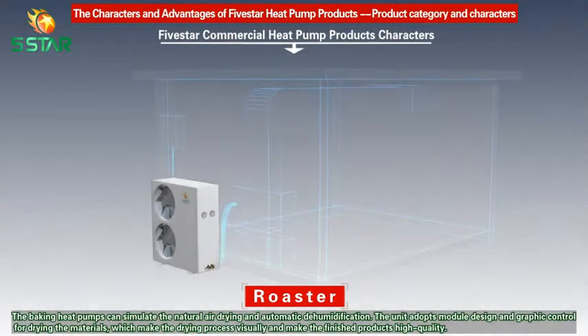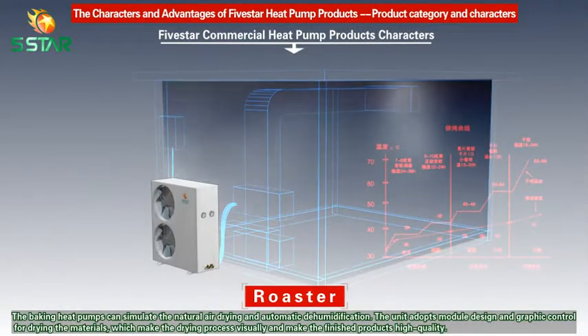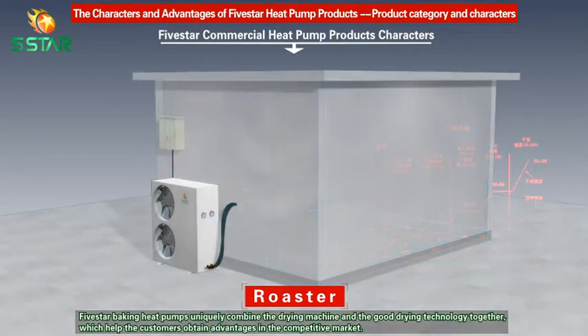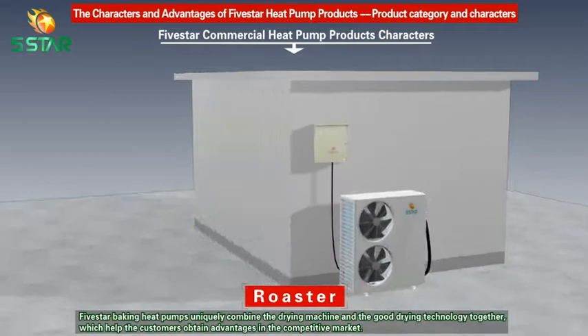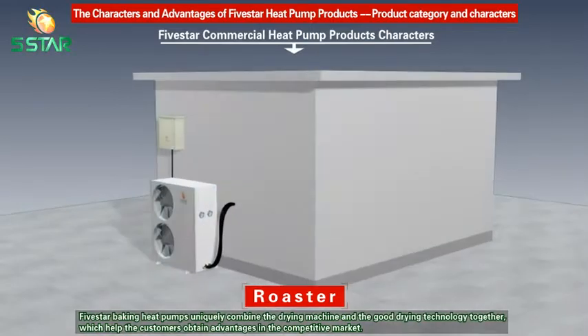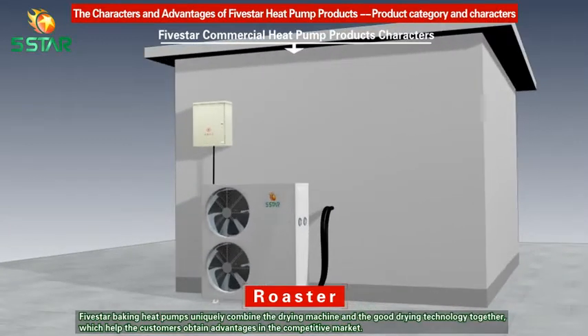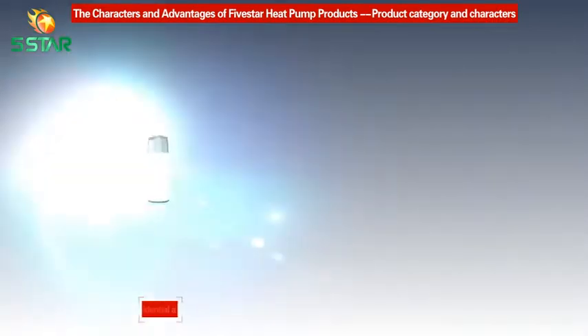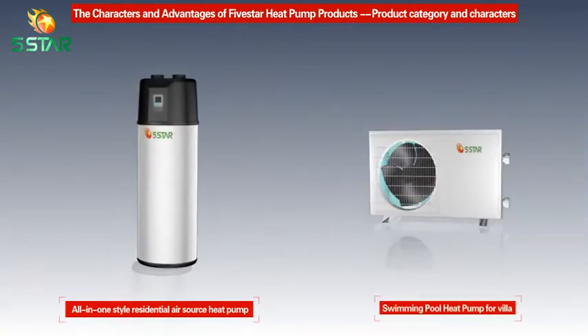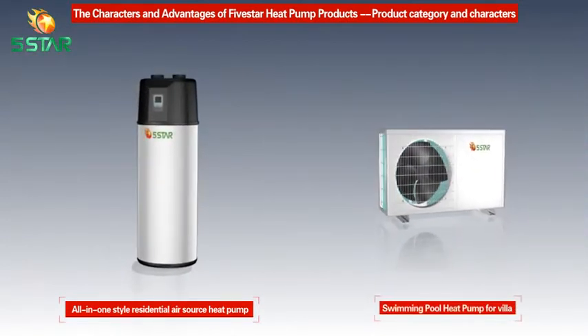The baking heat pump unit adopts module design and graphic control for the drying process, making the drawing process visual and ensuring finished products are high quality. Five Star baking heat pumps uniquely combine the drying machine and good drawing technology together, which helps customers obtain advantages in the competitive market.